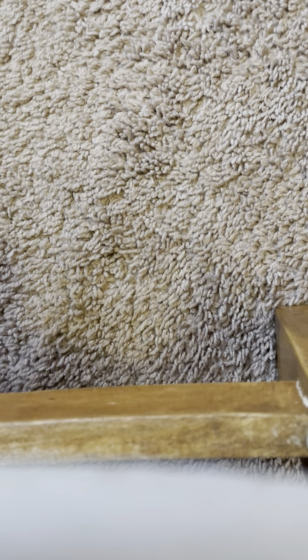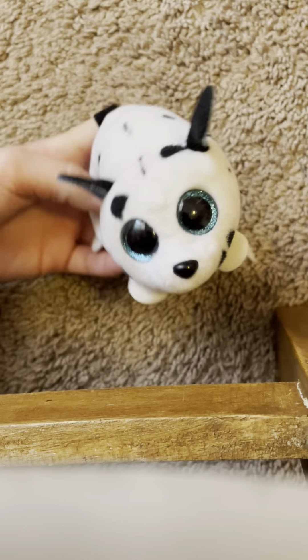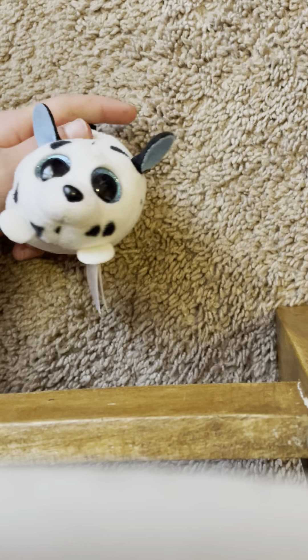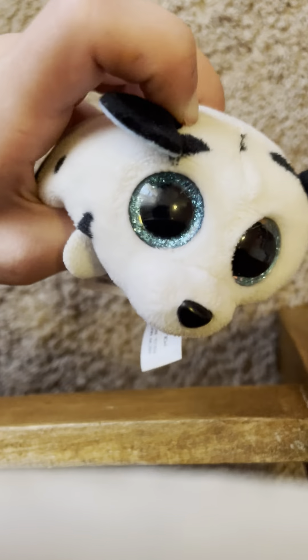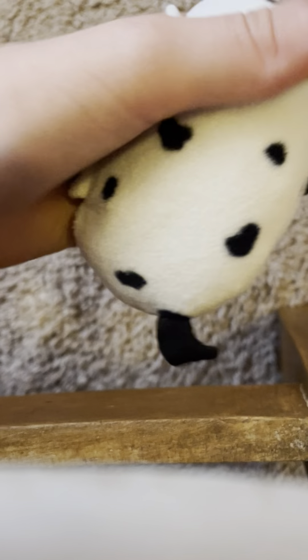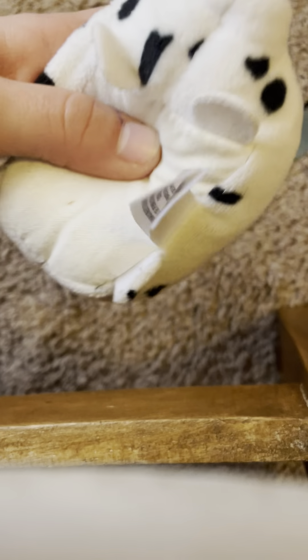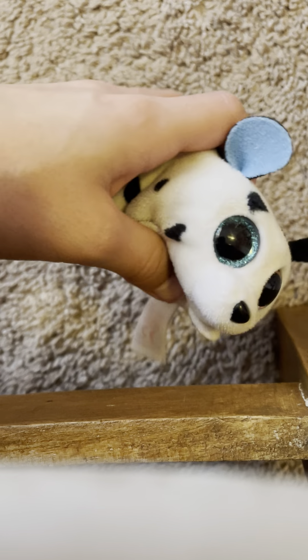Our next one is Spangle. I think Spangle is so adorable — he's a little Dalmatian. He has blue eyes and blue inside the ears, which is super adorable. He also has little black spots with white as the main body color, and he has a little black tail, which is so adorable.